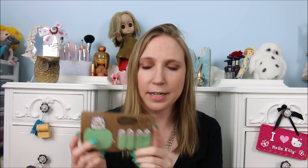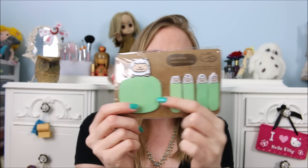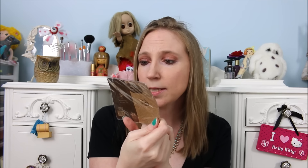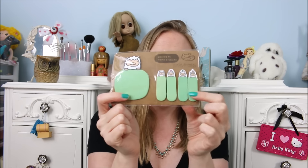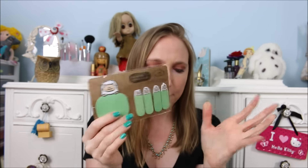They sell all sorts of cute little stationery things. I saw these and thought they were so freaking cute — it's basically a sticky note memo pad with smaller ones attached. They're cute little sheepies. You get 20 sheets on the memo pad and 20 sheets on each sticky tag pad. They had different animals of these, but I fell in love with these.